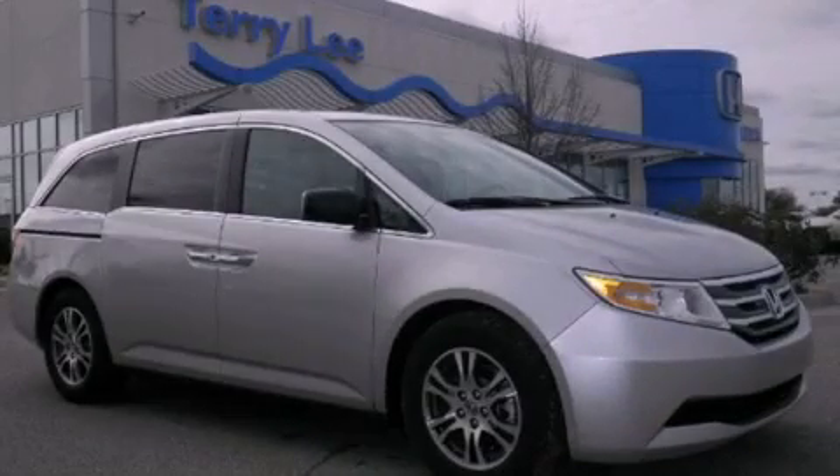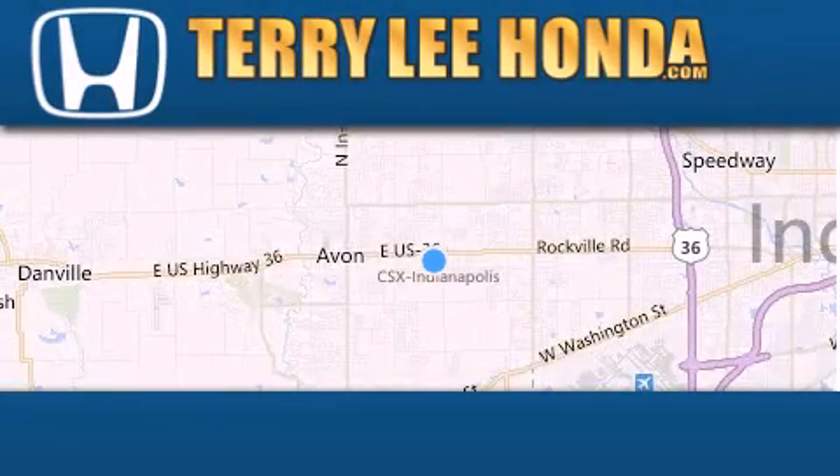Stop by today and test drive this automobile for yourself. At Terry Lee Honda, we offer new Honda cars in the Indianapolis area.